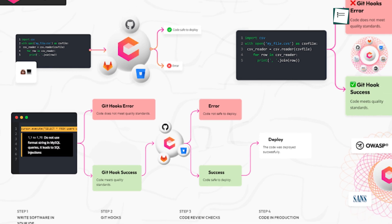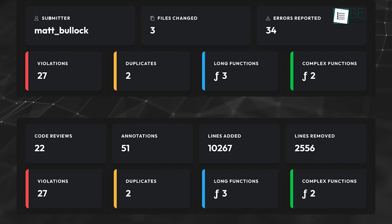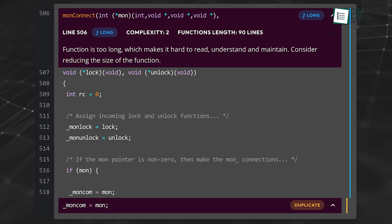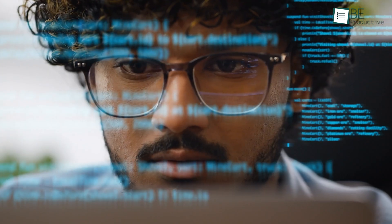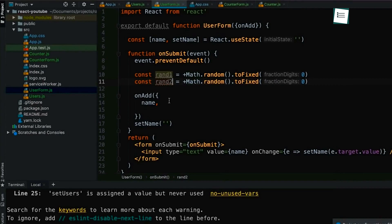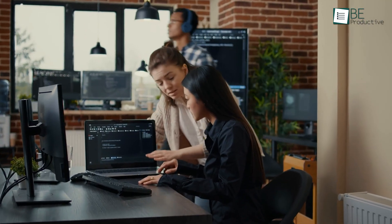Codeega's static analysis proactively suggests improvements, preventing common mistakes and reinforcing best practices before they reach production. For instance, if you're coding in JavaScript and introduce a potential bug, Codeega will flag it and suggest an alternative solution. Codeega requires some setup to align its analysis rules with team standards, but this investment is worthwhile for long-term projects.